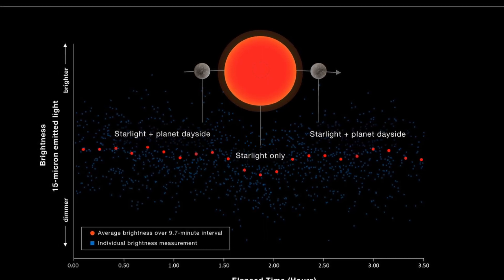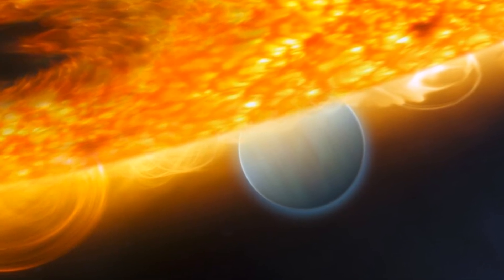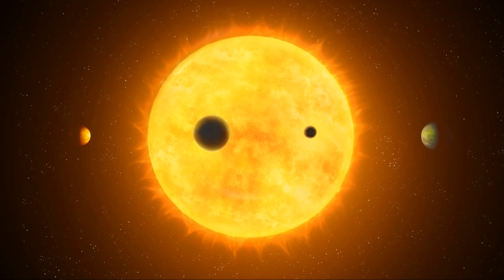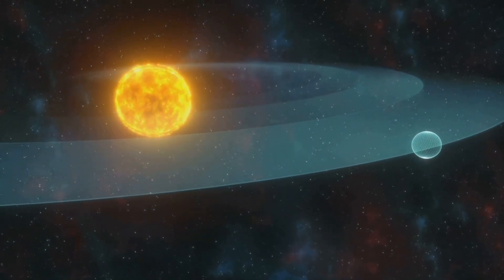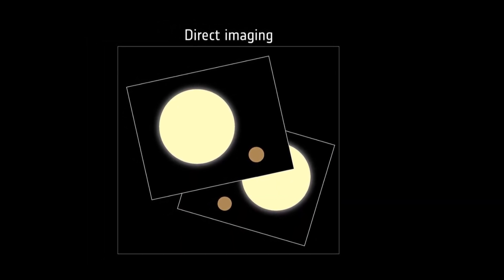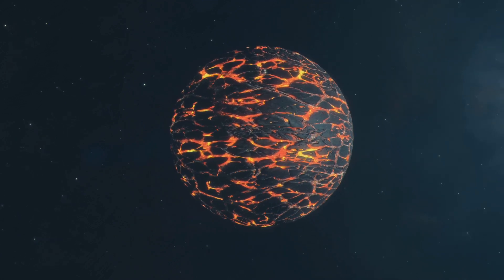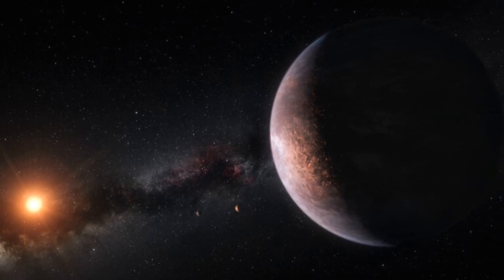Another powerful method is secondary eclipse measurements, which involves observing a planet when it passes behind its star. The planet's light is blocked, and astronomers can measure the thermal emission from its night side. By comparing this data with the planet's brightness when illuminated, scientists can determine how heat is distributed and whether it has an atmosphere. These measurements can be combined with phase-curve data, which tracks brightness changes as the planet orbits its star. Direct imaging is another exciting method, capturing the planet's own light by blocking out the star using instruments called coronagraphs or star shades — though it's still challenging to apply to rocky planets like TRAPPIST-1b.